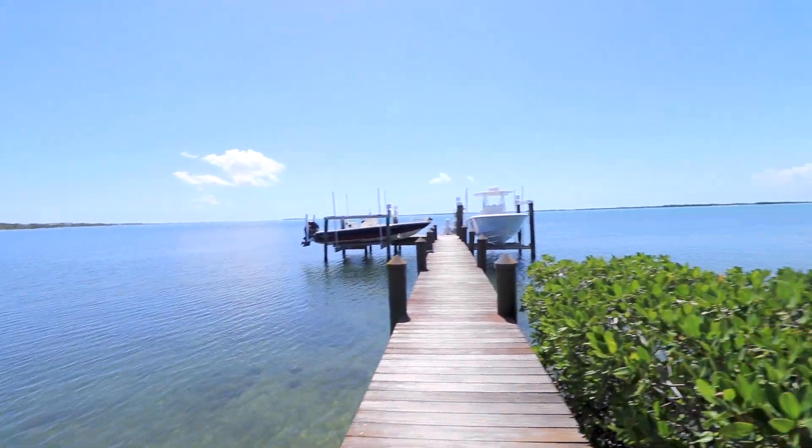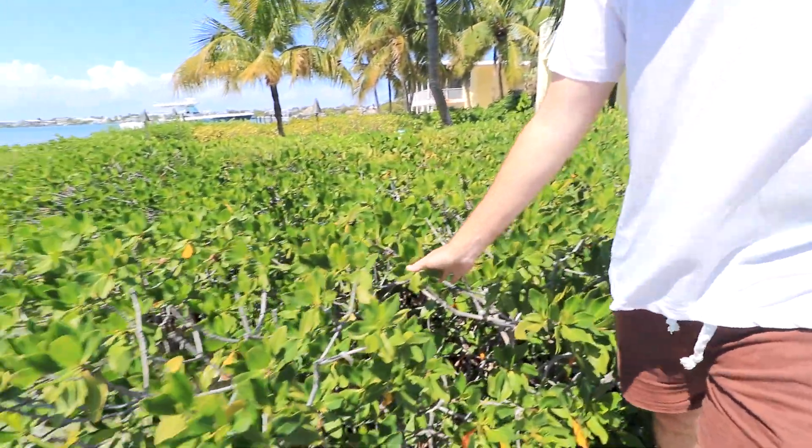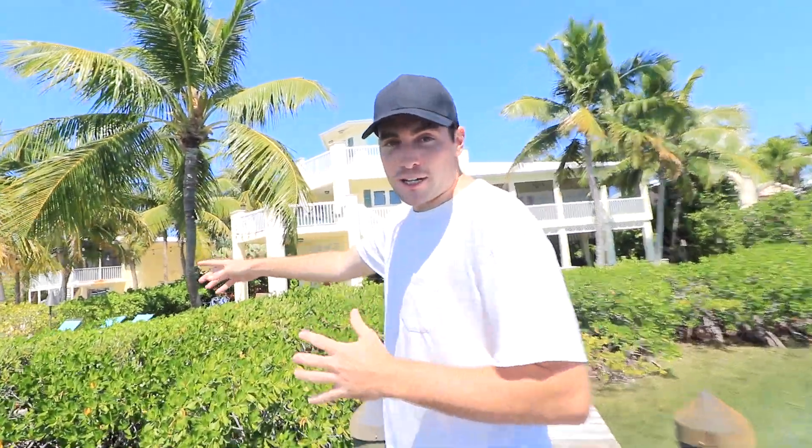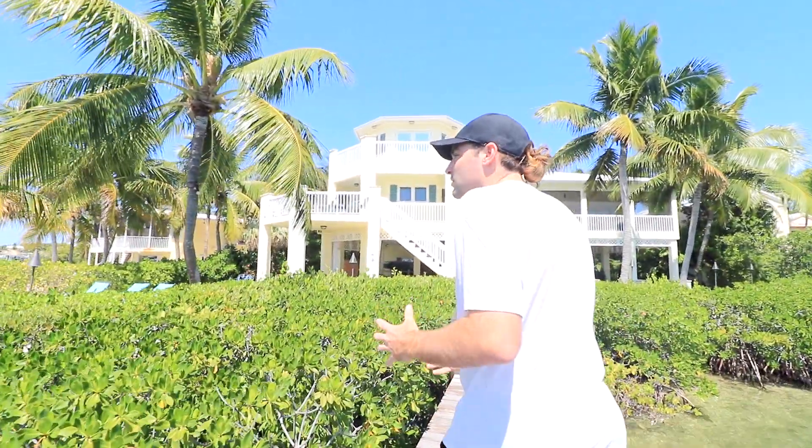If it is an invasive species, we will have to take care of the situation accordingly. We are down here in the Florida Keys now — take a spin around with the camera, look how beautiful this area is. You can see why any animal, even a person, would want to move down here. You've got beautiful mangroves right here, the coastline on the Florida Bay. It is just a beautiful area.